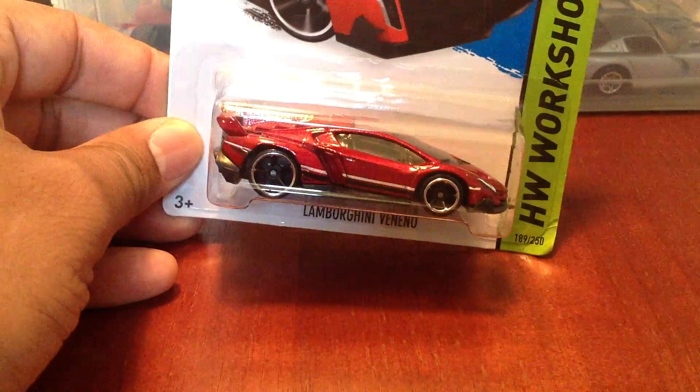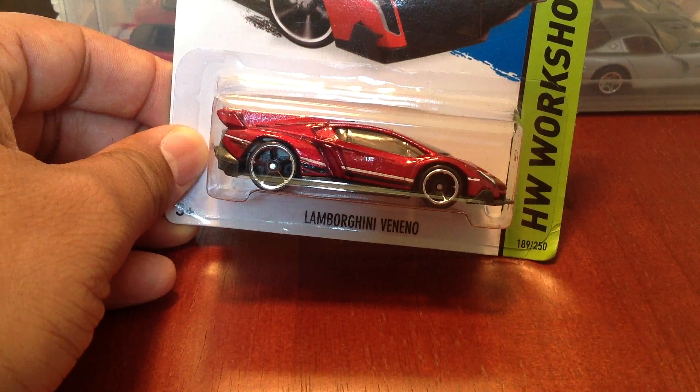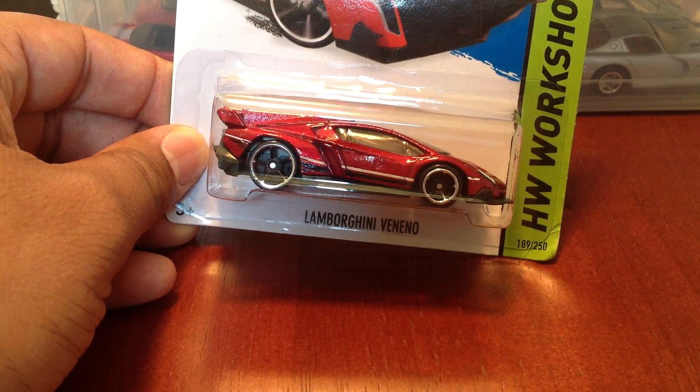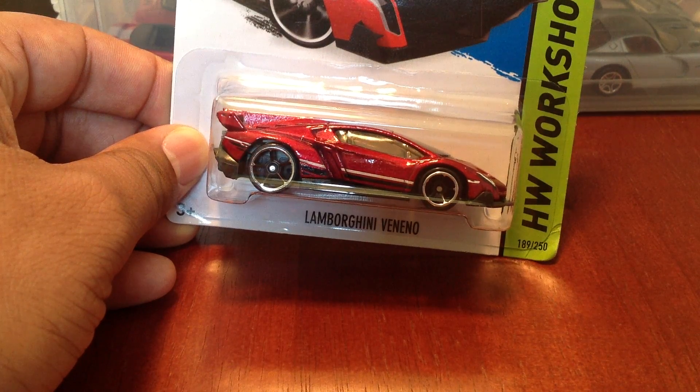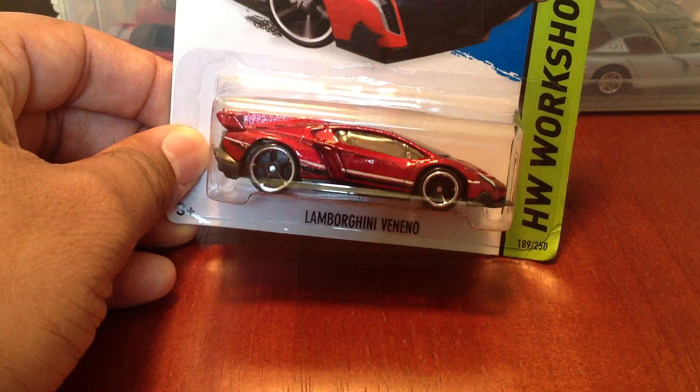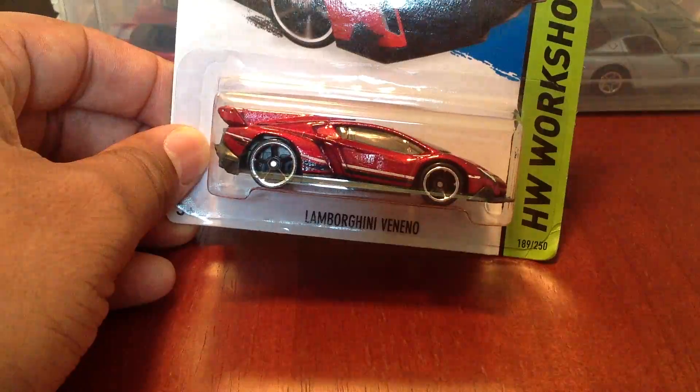And then Hot Wheels, got the Lamborghini Veneno. It's just a recolor. In terms of my collecting, I'm not the biggest Hot Wheels guy because there's millions and billions of them. So when it comes to Hot Wheels, I just tend to pick up what I like. I wouldn't pick that up since I collect Lamborghinis.